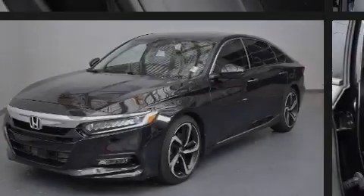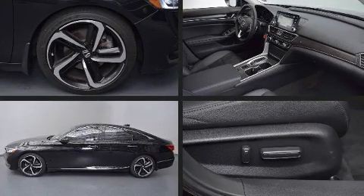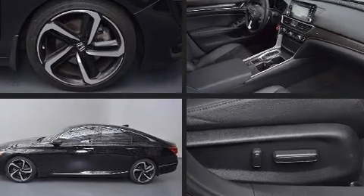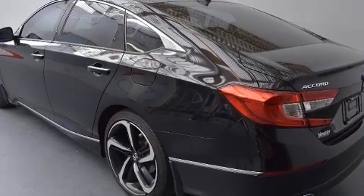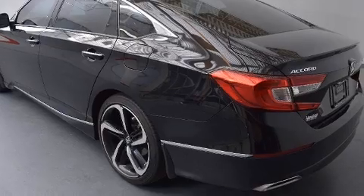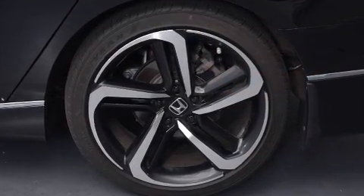Familiarize yourself with the 2019 Honda Accord. This four-door, five-passenger sedan still has fewer than 40,000 miles. Under the hood you'll find a four-cylinder engine with more than 200 horsepower, and for added security, dynamic stability control supplements the drivetrain.